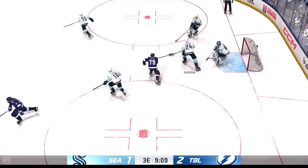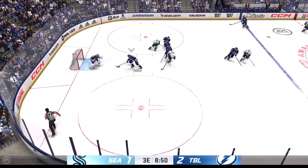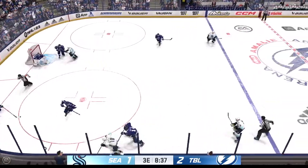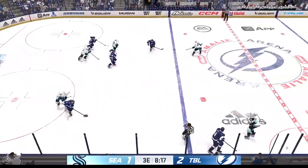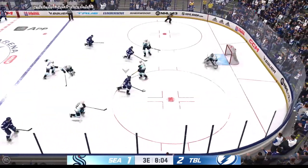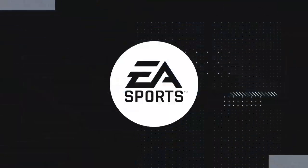Seattle's got possession here in their own end, and he passes it up ahead to Donskoy. Good heads-up defensive play as he extends the stick. The Kraken have possession along the boards, and that shot goes nowhere as the lane was filled. Moved up ahead here in the neutral zone. He's scored — on the rebound! Loves the line for the goal!